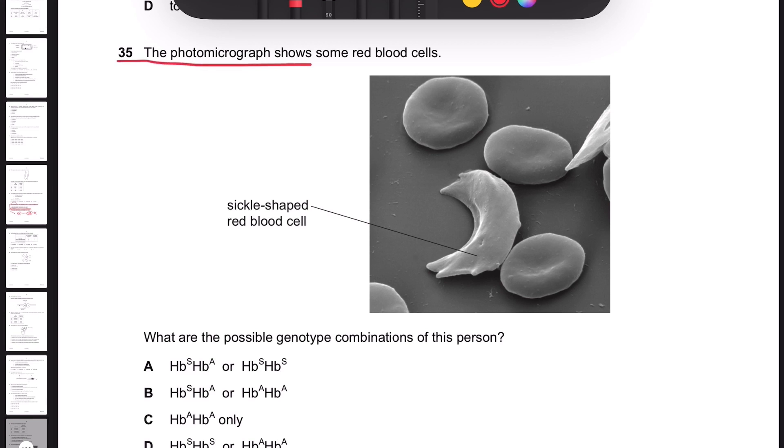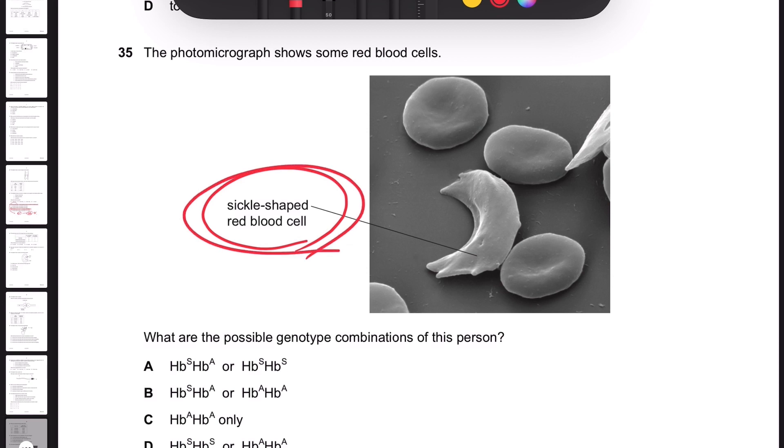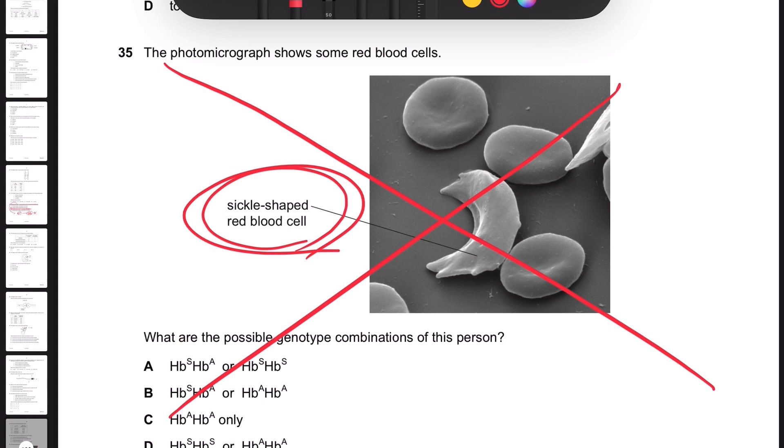Number 35. The photomicrograph shows some red blood cells. I'm not actually sure whether I should talk about this, because sickle cell anemia is not actually included in the syllabus anymore — the changed syllabus doesn't actually contain sickle cell anemia. So I think we can just skip this one, because I don't think there's any possibility that you will see this in your IGCSE exam. So we'll skip this one, okay?